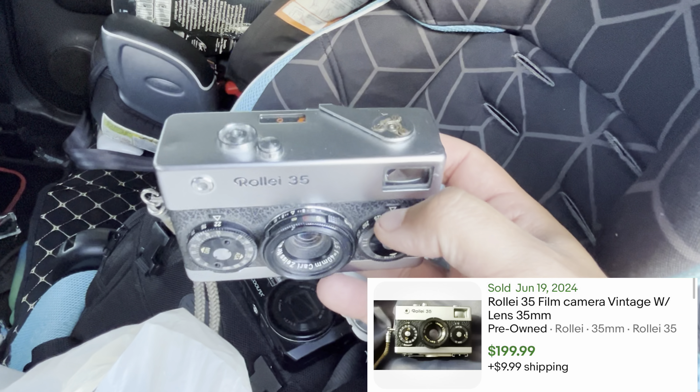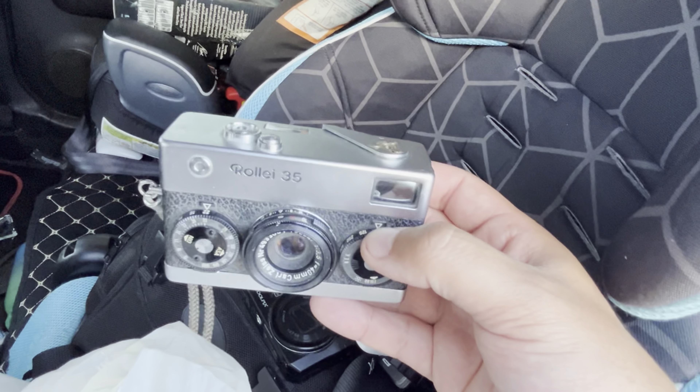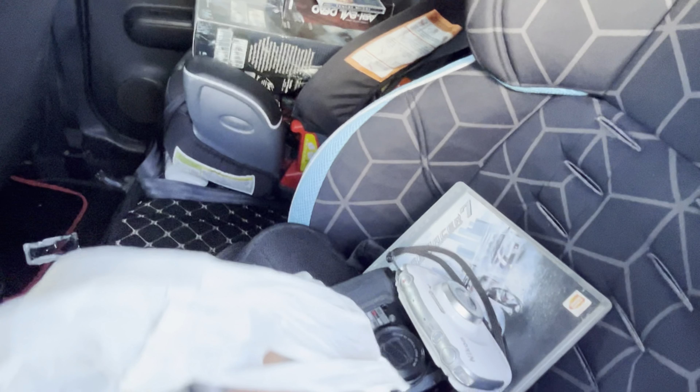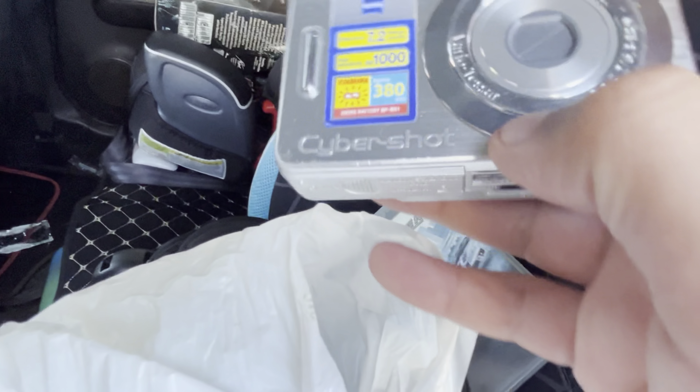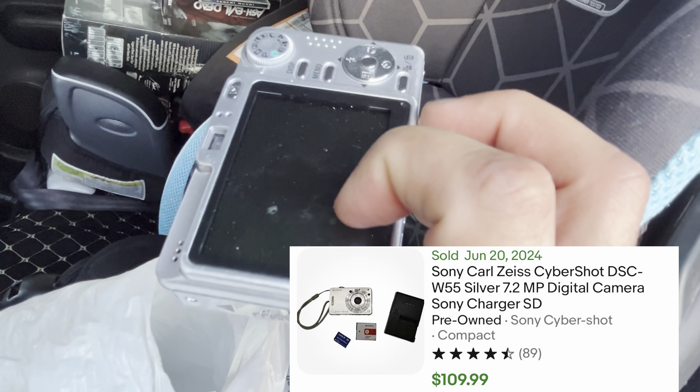And then the potential banger — if it works, it's a Rollei 35. I believe this is made in Germany, really good condition. You guys can see on the screen what it goes for, and worst case for parts it goes for like a hundred bucks, so not bad. And then one more thing — got this Sony Cybershot, so not too bad.